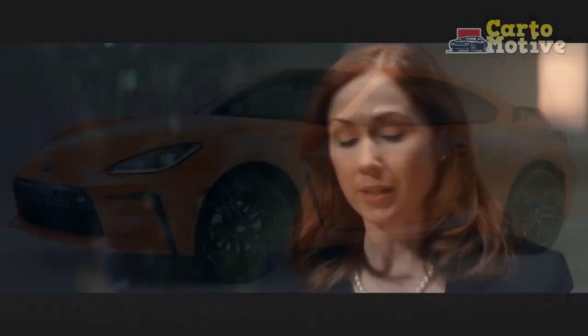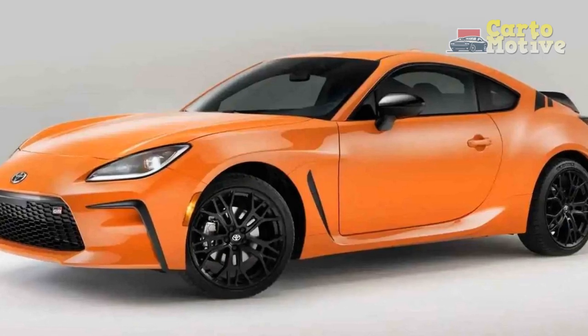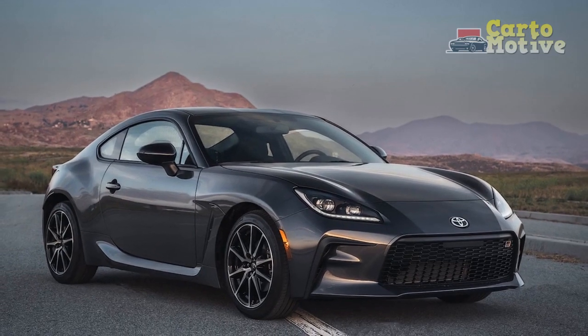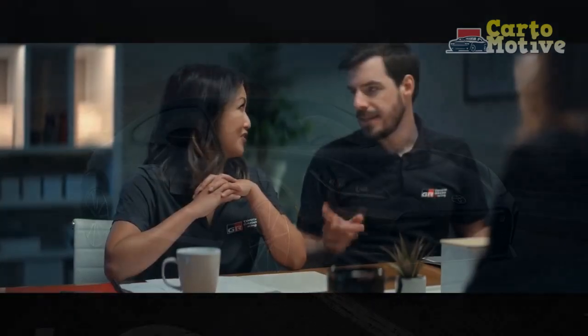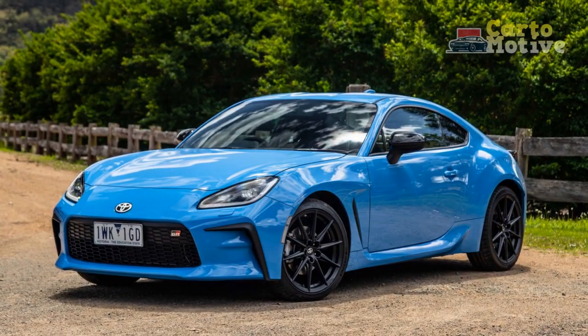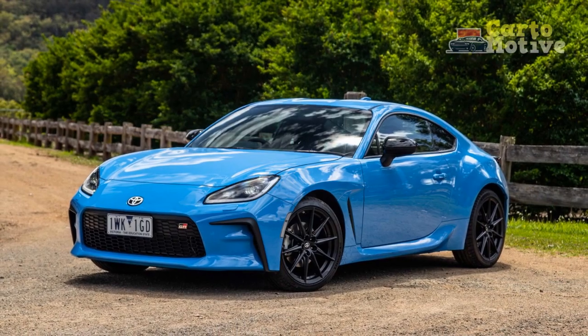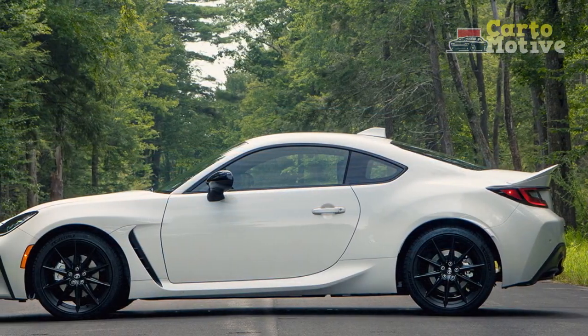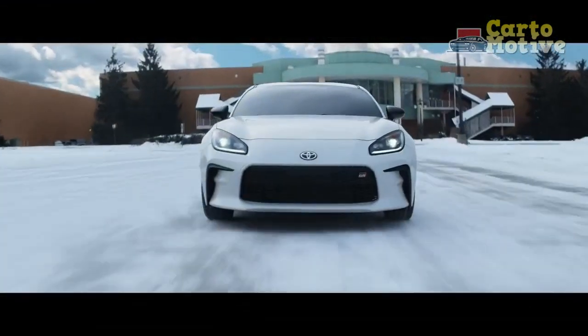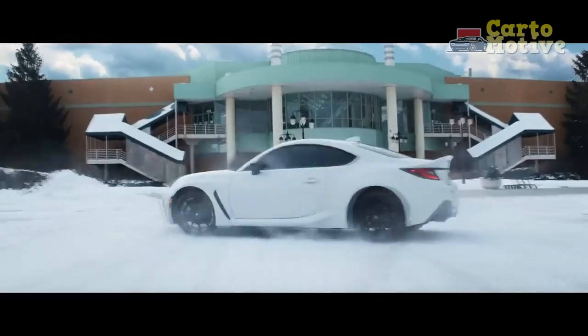Conclusion. The 2024 Toyota GR86 Trueno Edition is a fitting tribute to the iconic AE86. It seamlessly blends classic aesthetics with modern performance, delivering a driving experience that is sure to delight enthusiasts and newcomers alike. With its engaging driving dynamics, unmistakable styling, and a nod to the past, the Trueno Edition captures the spirit of the original while embracing the future of sports cars. For those who grew up idolizing the AE86, the 2024 Trueno Edition is a dream come true. It's a reminder of a bygone era and a testament to Toyota's commitment to preserving the legacy of their iconic models — more than just a car, it's a symbol of automotive passion and a bridge between generations of enthusiasts.